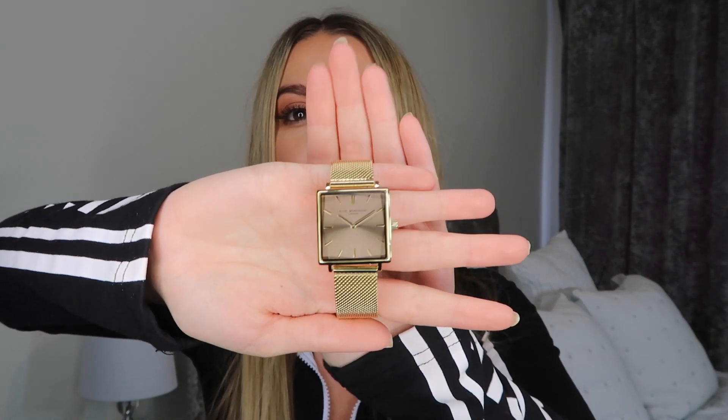Before the haul, I just want to show you my new watch that just arrived - I'm so happy with it! It's an Ellie Beaumont watch, and I went for a gold one because all my jewelry is silver. It came in this pretty little box. I do have a discount code - I pop any discount codes in the description box. The code is laurenf15 for 15% off. I don't know how long it's valid for, but I just wanted to share it in case you're planning on treating yourself to a new watch.